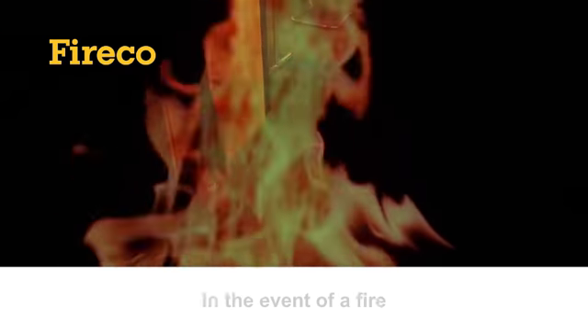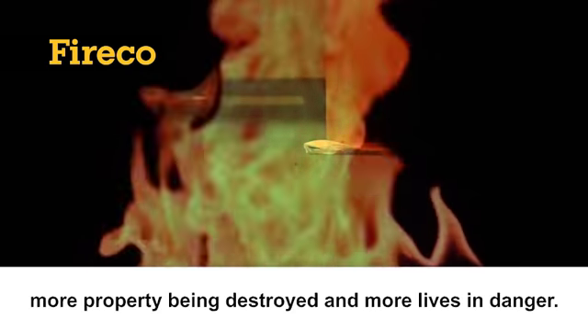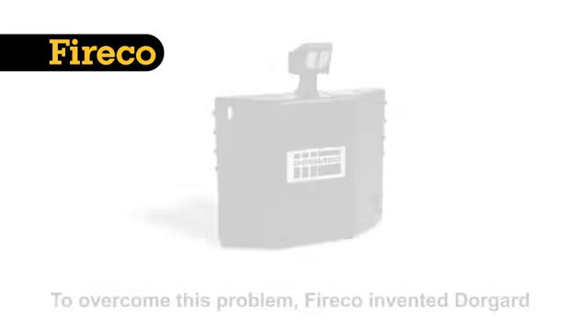In the event of a fire, this hazardous practice leads to more property being destroyed and more lives in danger. To overcome this problem, Fireco invented DoorGuard — a wire-free solution which enables you to legally and safely keep fire doors open while allowing them to close when the fire alarm sounds, preventing the spread of fire.